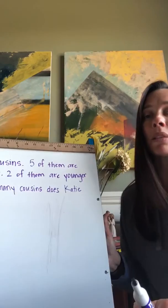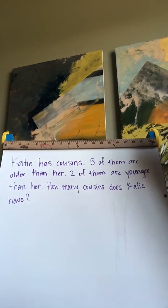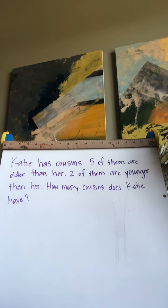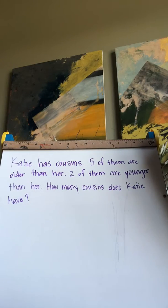So your problem says: Katie has cousins. Five of them are older than her. Two of them are younger than her. How many cousins does Katie have? I'm going to give you just a minute to see if you can work this one on your own.